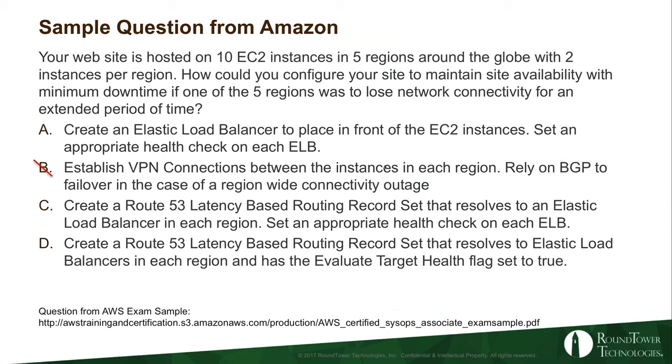Answer B: establish a VPN connection between instances in each region and rely on BGP to failover in the case of a region-wide connectivity outage. This is one of those way out answers — immediately I'm marking this as not valid. Why? Because Amazon is handling the multi-site network connectivity for us. We just consume services in the five different regions. We don't have any reason to set up BGP because we're not managing those network connections between those sites — that's an Amazon function.